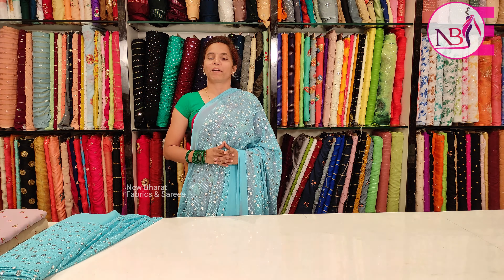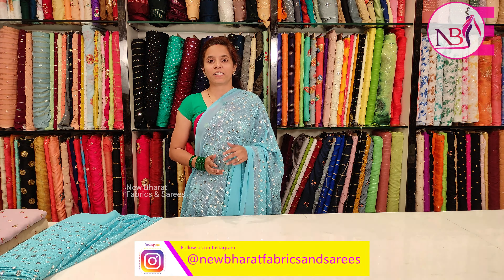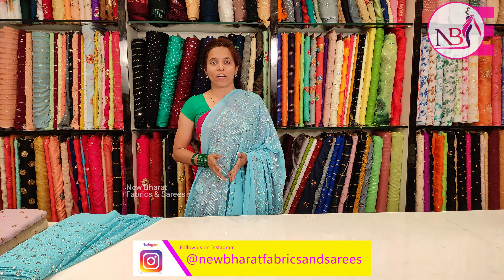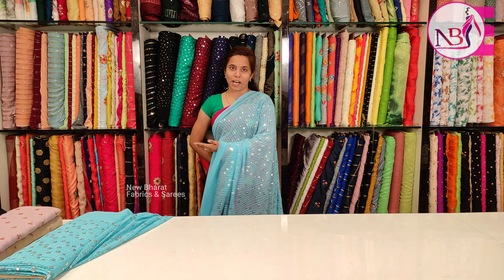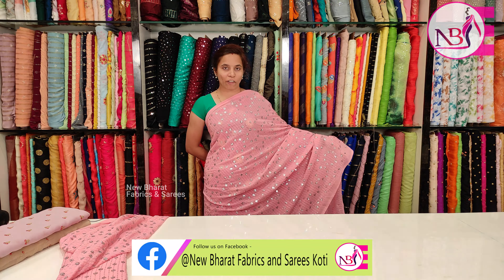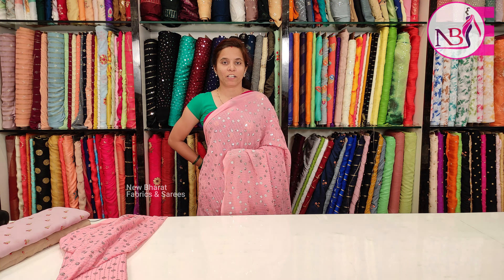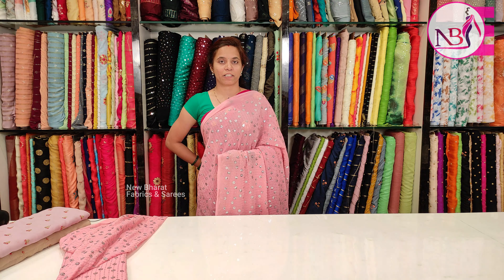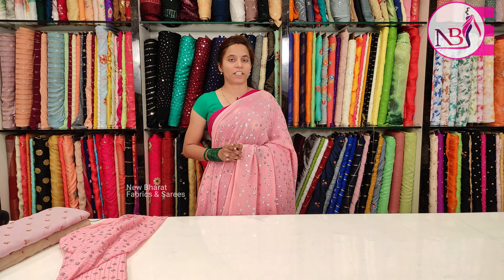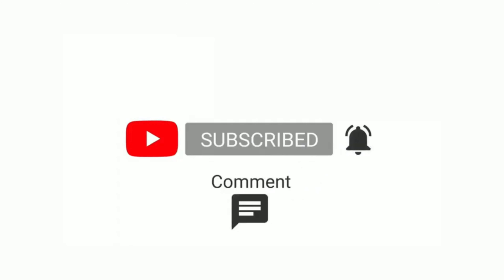The staff has a lot of information and we have a lot of shopping options. I will show you the colors of this fabric. Please like, share, and subscribe. Thank you.